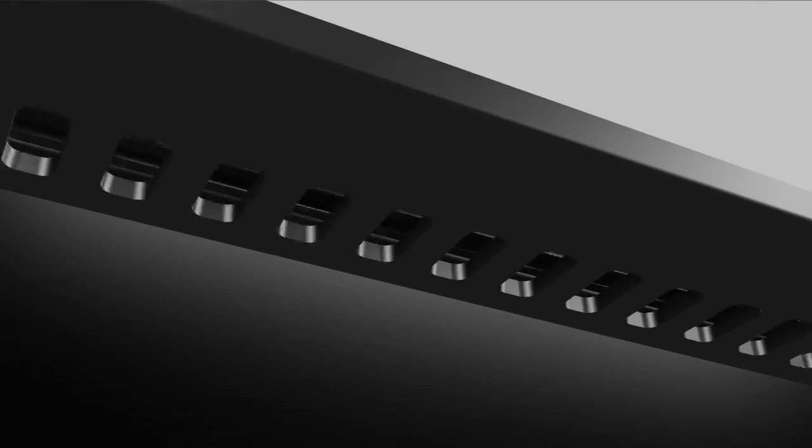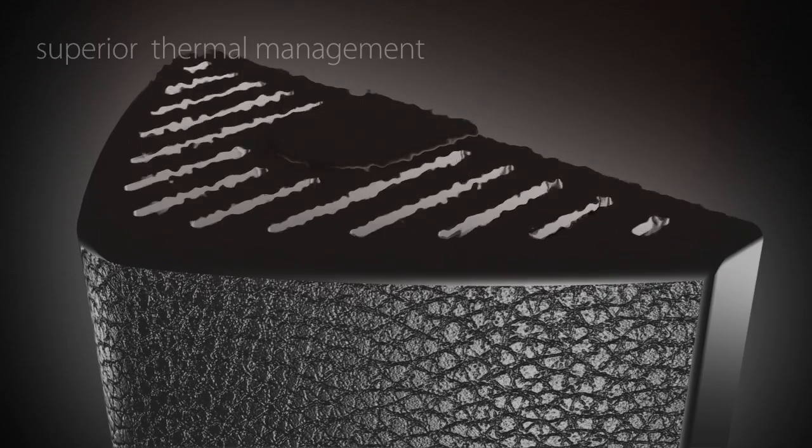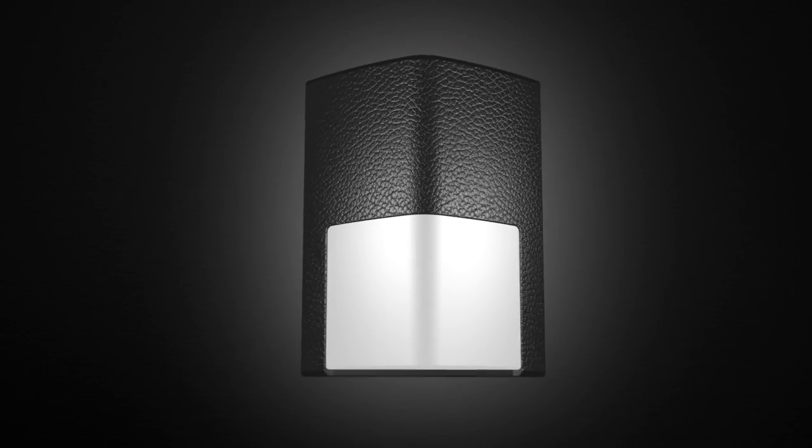Designed with flow-through ventilation, the ENTRA provides excellent thermal management and superior heat dissipation that maximizes performance and extends the life of the LED.